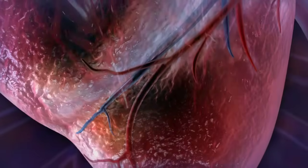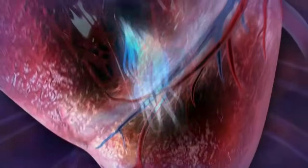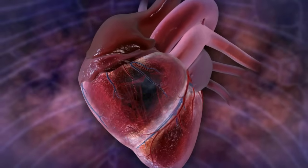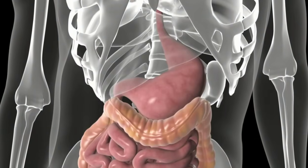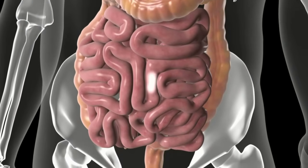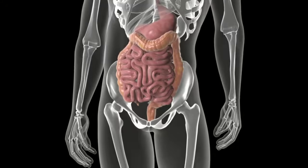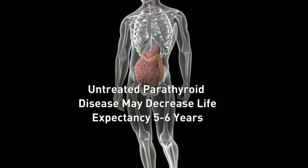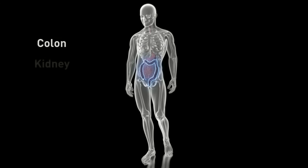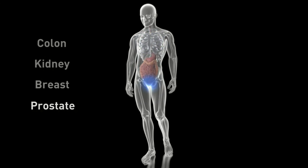High calcium can even cause stiffening of blood vessels and high blood pressure. As with the nerves, it can cause sluggish conduction irregularities in the heart that can cause rhythm abnormalities and palpitations. High calcium in the intestines leads to acid reflux and constipation. Overall, high calcium levels are associated with a decreased life expectancy and increased chances of certain cancers, including colon, kidney, breast, and prostate.